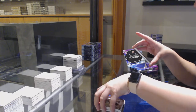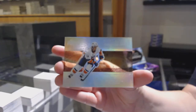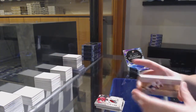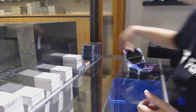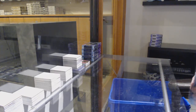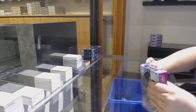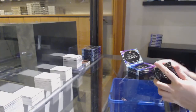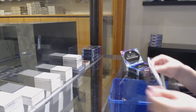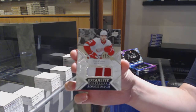And we've got a Diamond Mite, number 99 for the Islanders, Matthew Barzil. We've got an Exquisite Rookie Patch, number 299 for Detroit, Phillip Zedina.